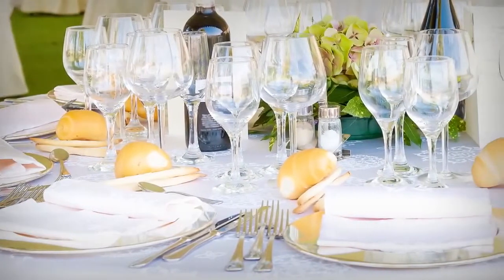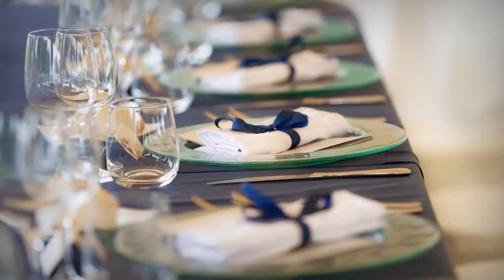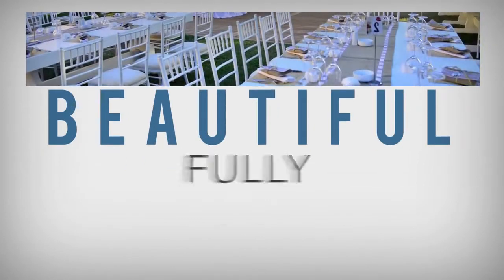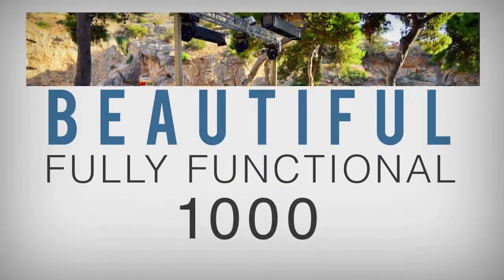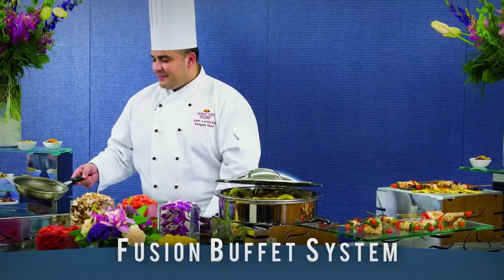At DW Haber & Son, we know that meetings, banquets, and special events are one of the biggest profit drivers for any operation, and we have developed an innovative buffet system that is not only beautiful, but fully functional to serve events for as little as 10 people or as many as 1,000 people. Introducing the Fusion Buffet System from DW Haber & Son.